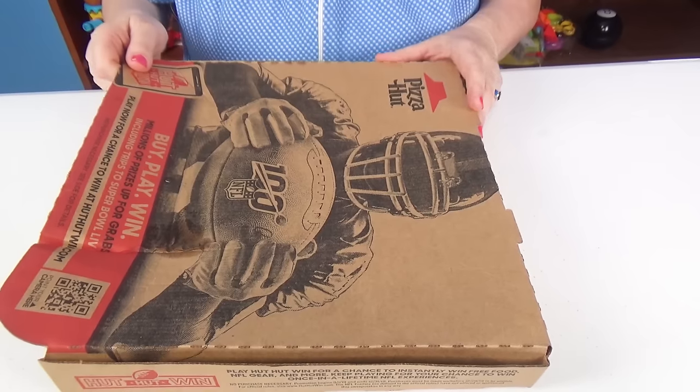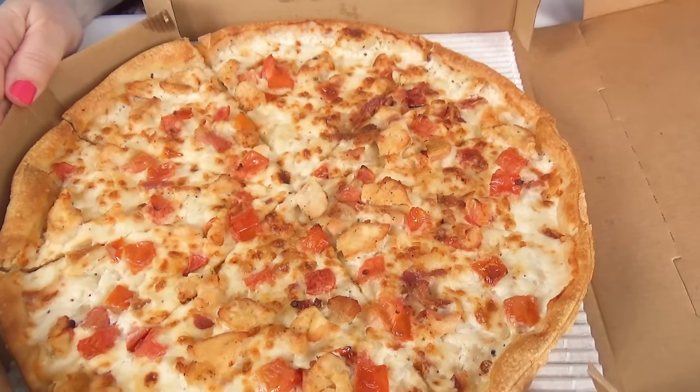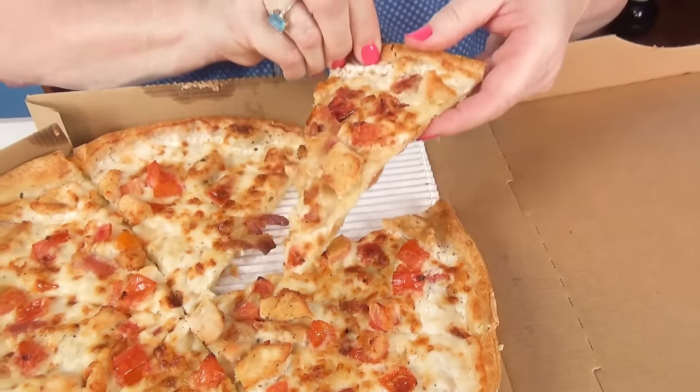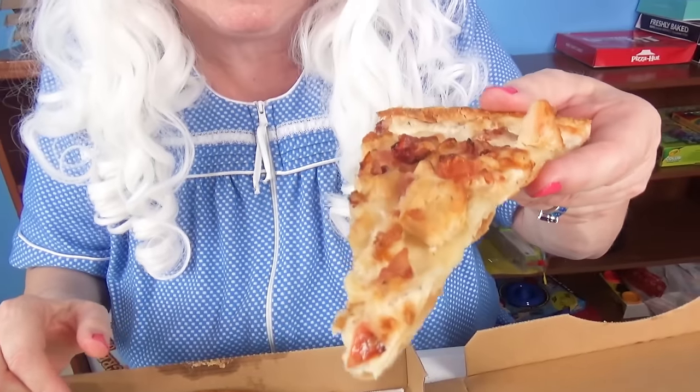The next one we're going to try is a chicken parmesan pizza, and it's a thin crust pizza. Let's see it. Wow, look at that. Granny's going to take this piece right over here. It has chicken and bacon and tomatoes. Look at that. Granny's going to take a big bite. Granny can taste that bacon and chicken. Pretty yummy.